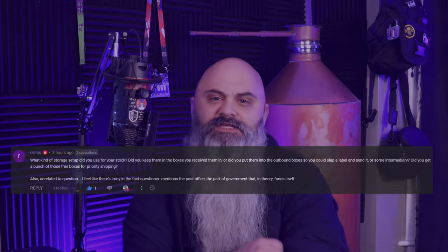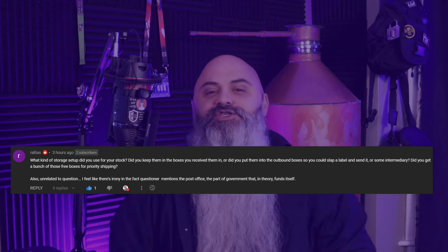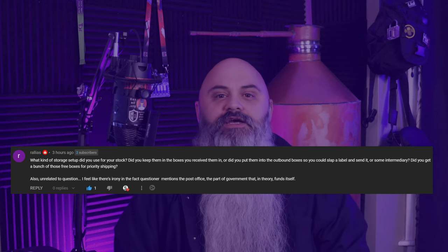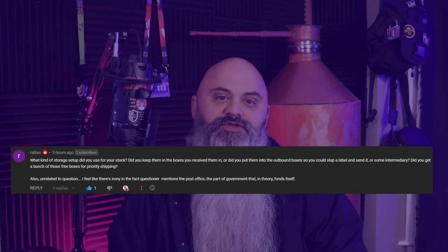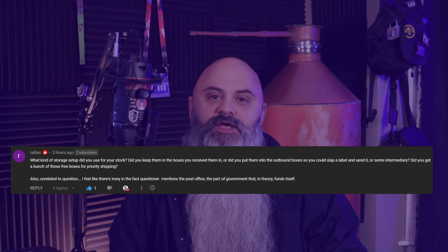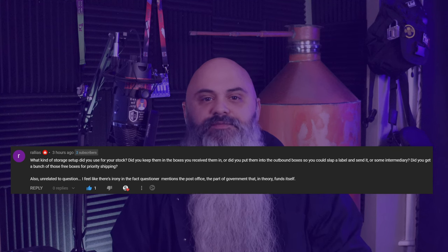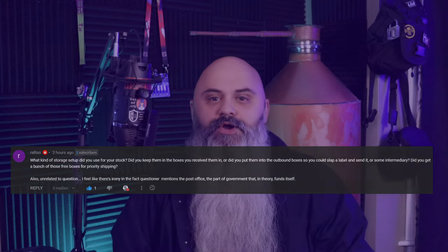Hello, everyone. It's great to have you guys here today. So today we're going to have a question from Raleigh Kaz, who asks: what kind of storage setup did you use for your stock? Did you keep them in boxes you received them in, or did you put them into the outbound boxes so that you could slap a label and send it, or something intermediary? Did you get a bunch of those free boxes from priority shipping?